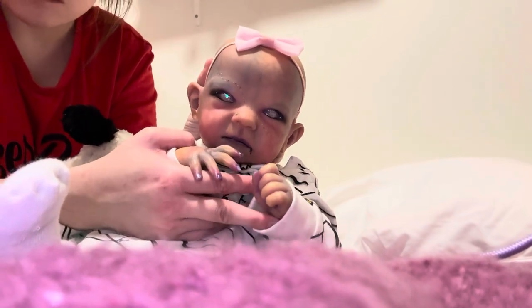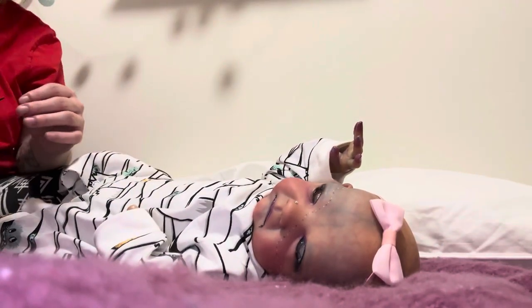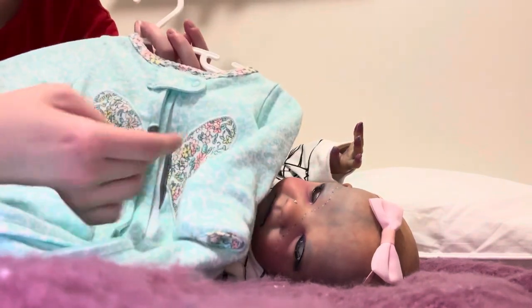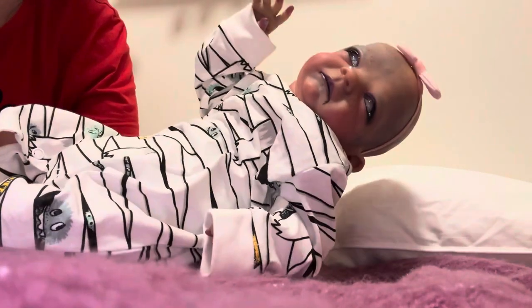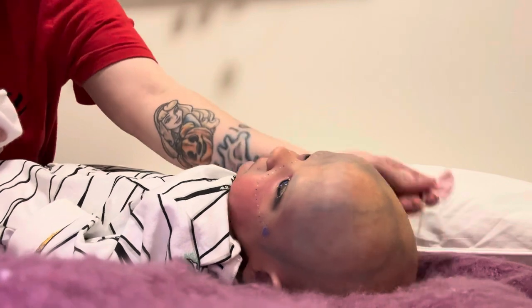So this is Max and we're going to be changing her kit. We're going to be changing her into this cute little sleeper that has a butterfly. Right now she's still in her Halloween sleeper. I'm going to change her out of that.